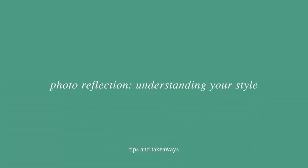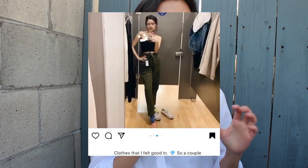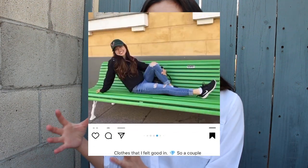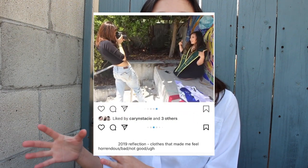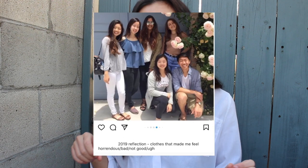This next tip takes a bit of work but it's so important for learning about yourself: do a photo reflection to learn more about your style preferences. Go through your gallery and screenshot photos where you remember feeling really good in your outfit, put those in one pile, and put photos where you didn't feel good in another pile. Then try to identify trends to figure out what you like and what you don't.